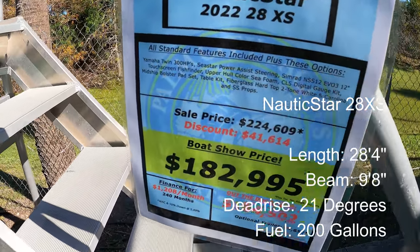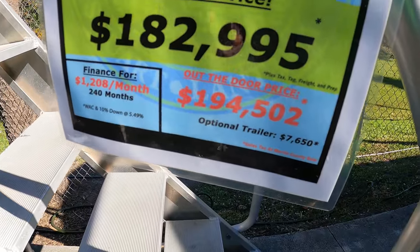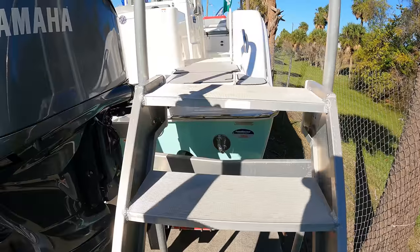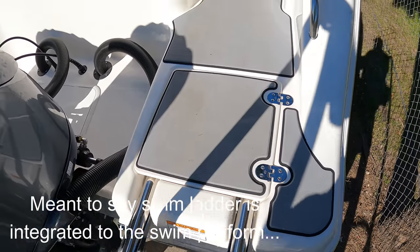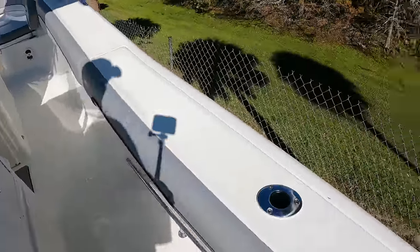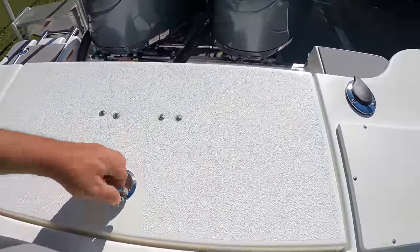Another 28-class boat: the Nautic Star 28 XS. $41,000 discount at the boat show — $183,000 out the door including Martin County sales tax, so just under $200,000 with tax if you're local to this area. I like that the swim platform is integrated into the back of the hull — you don't have to worry about keeping the ladder separate. Nautic Star: big, beamy boat, it feels big. Storage under here, big kill box, very big.